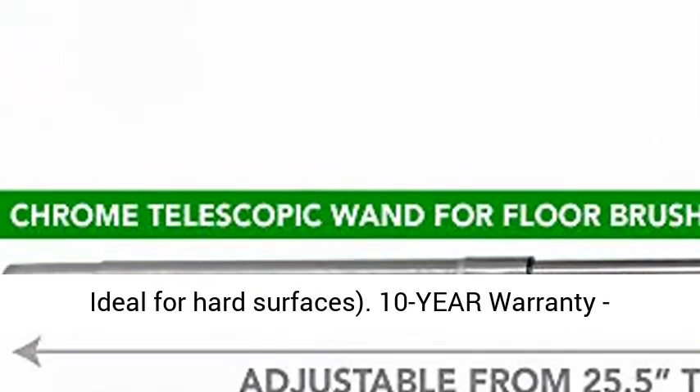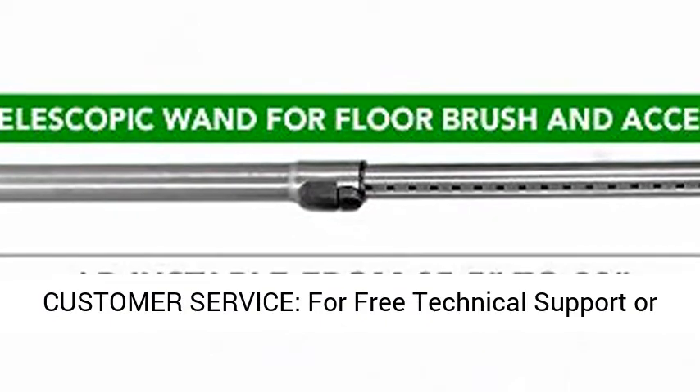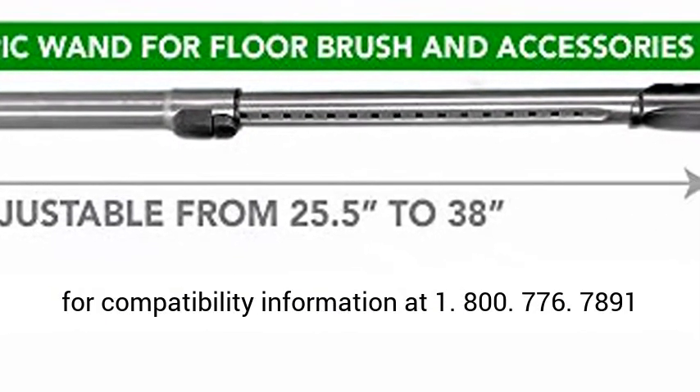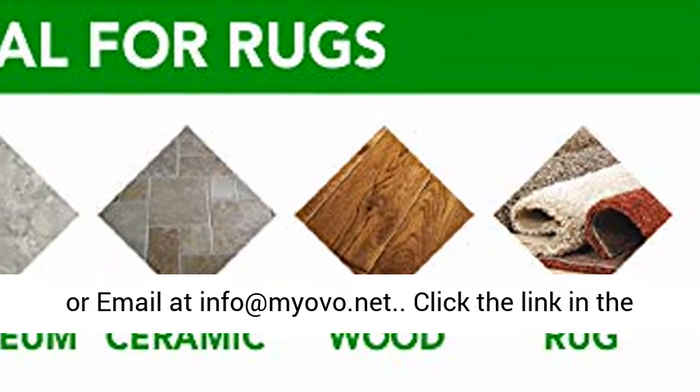10-year warranty. For free technical support or compatibility information, call 1-800-776-7891 or email info@myovo.net.